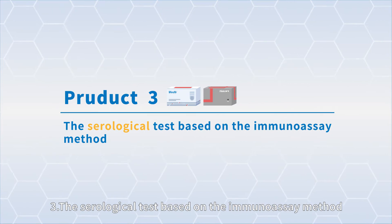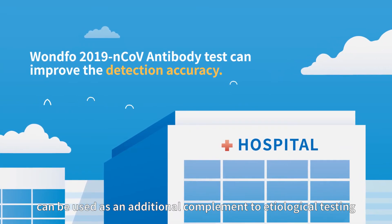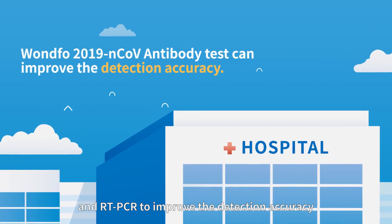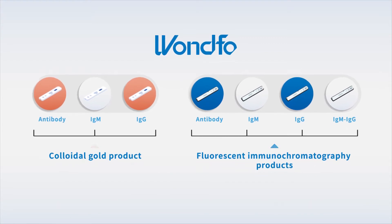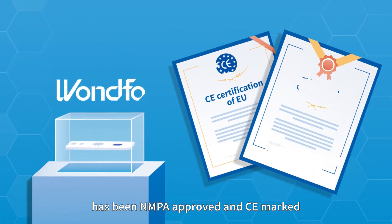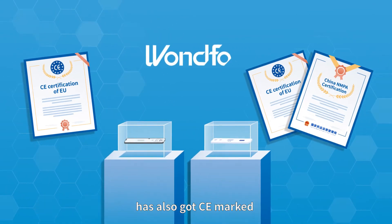3. The serological test based on the immunoassay method. The 2019 novel coronavirus antibody test can be used as an additional complement to antigen testing and RT-PCR to improve detection accuracy. Several antibody rapid test kits have been developed. The test kit based on the GICA method has been NMPA approved and CE marked, while the fluorescence immunochromatography-based one has also received CE marking.